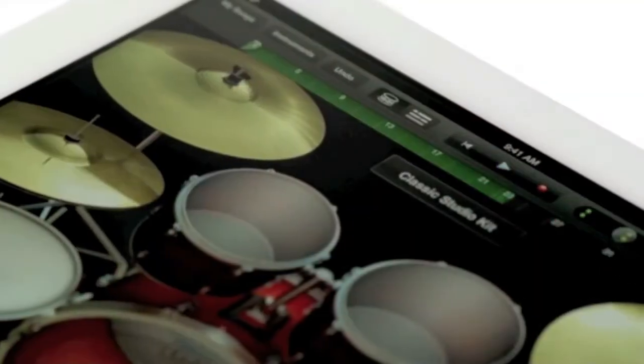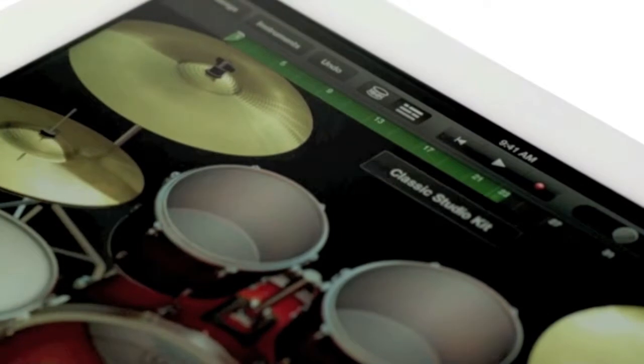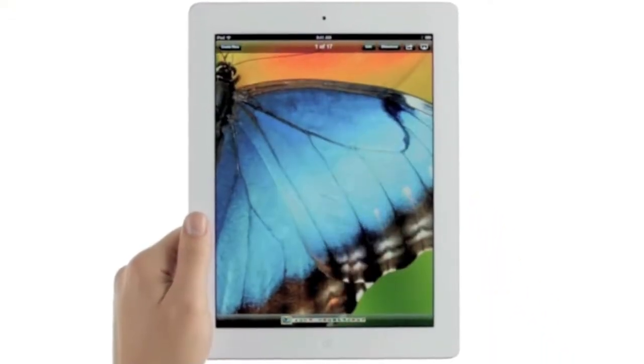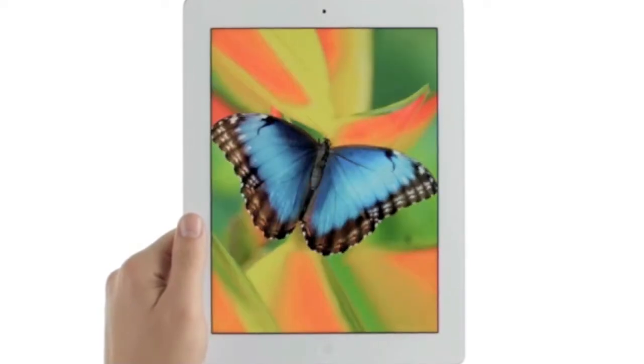We created amazing new software that redefines what you can do with music, movies, and photos. And all of this is brought to life on the Retina Display — the highest resolution display ever on a mobile device.